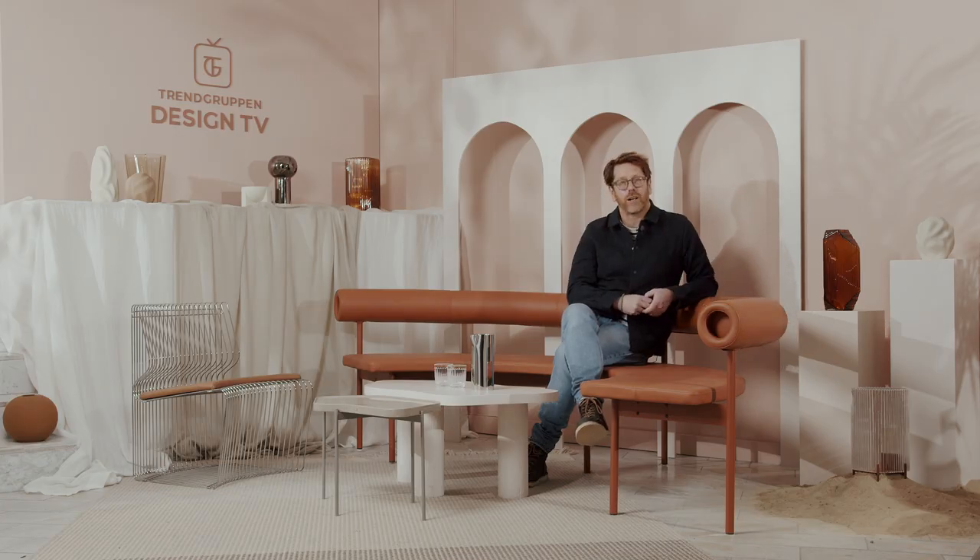We're now going to be talking about this new sofa and armchair by Matti Klenell for Swedish design company Offeckt. They have sent us a film to watch, so enjoy.